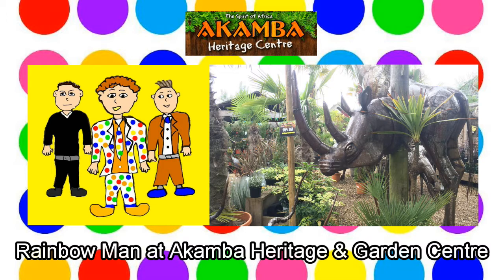Today you will be visiting a garden centre. But not just any garden centre, as today you will be visiting a Caribbean garden centre called Acamba. Rainbow Man starts to cheer, woohoo! Right, time for an adventure, off we go.